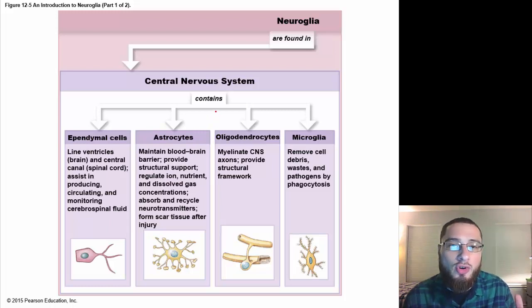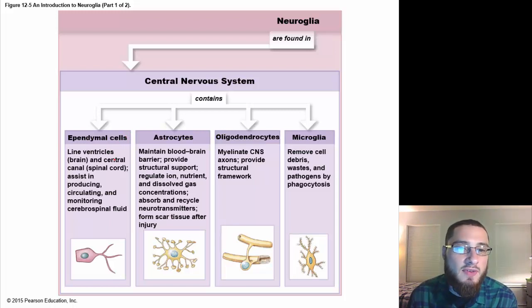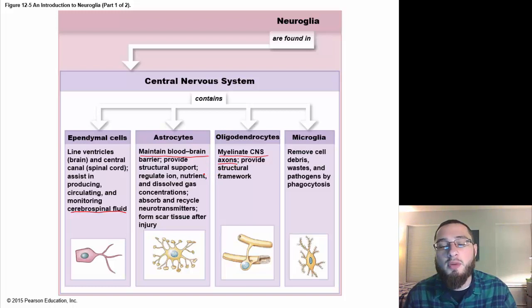Turning to neuroglia in the central nervous system: ependymal cells line the ventricles of the brain and the central canal of the spinal cord, assisting in producing, circulating, and monitoring cerebrospinal fluid. Astrocytes maintain the blood-brain barrier. Oligodendrocytes myelinate CNS axons — myelin wraps the axons like rubber around a power cord, pushing the signal along. Microglia remove cell debris and waste; they're the cleanup crew.